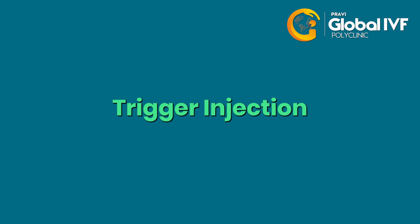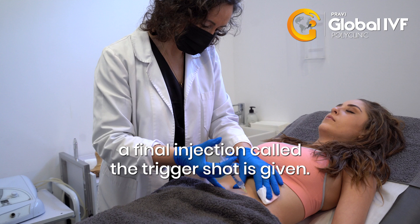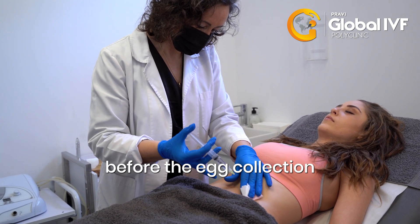Trigger injection. When the eggs are ready, a final injection called the trigger shot is given, usually 34 to 36 hours before the egg collection.